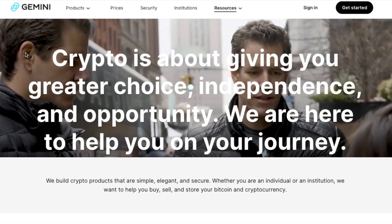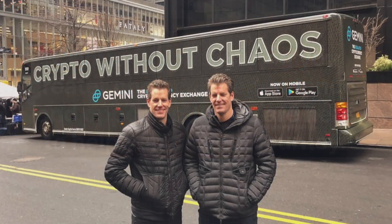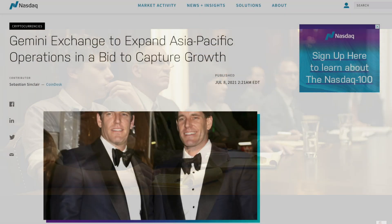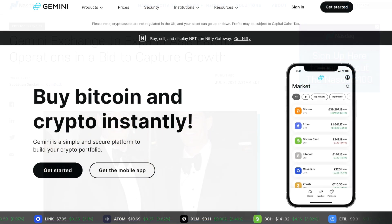First, a little bit about Gemini. The exchange was launched in 2015 in the United States by the Winklevoss twins, who rose to fame in 2004 after they sued Mark Zuckerberg over Facebook, and they've now expanded their operations to Europe and Asia. Whether you're an experienced trader or just getting started and buying your first Bitcoin, Gemini has a range of tools to help you buy, sell or store your crypto.